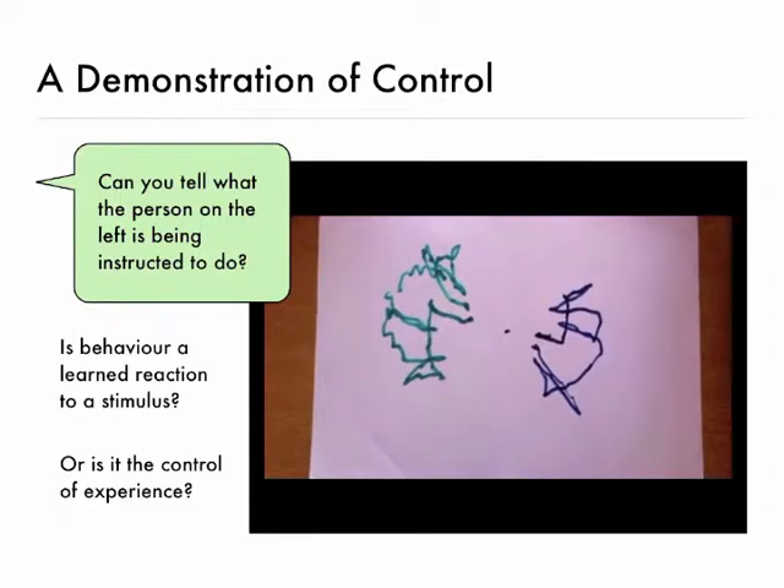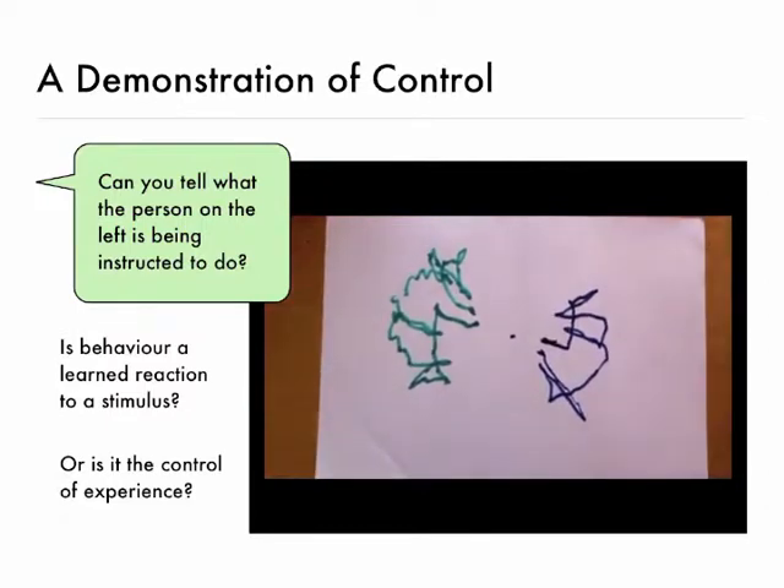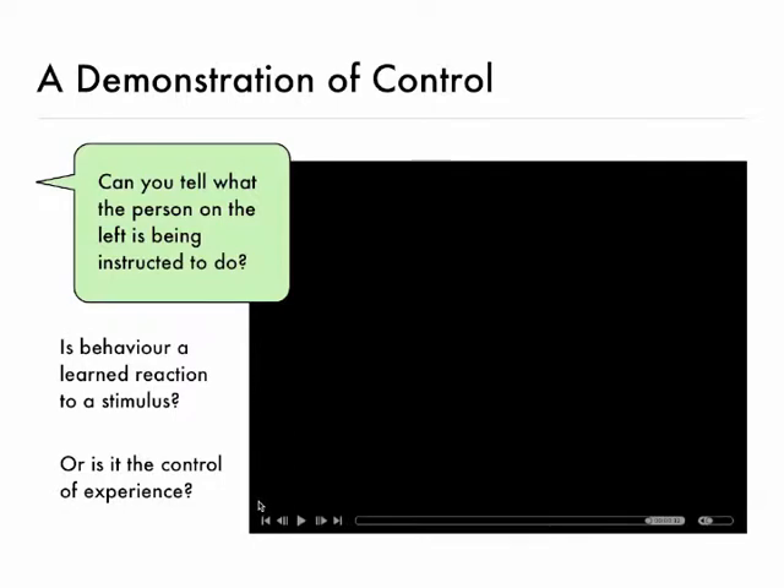You had to think about that? You could just talk to the person next to you if you're sitting next to someone, and say what you think the instruction is that the person on the left is following.